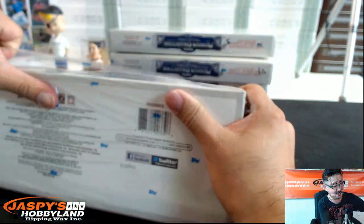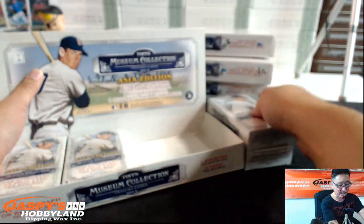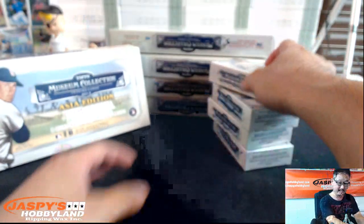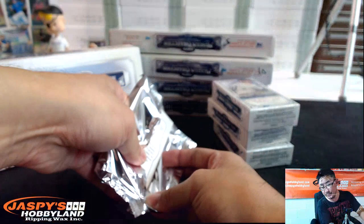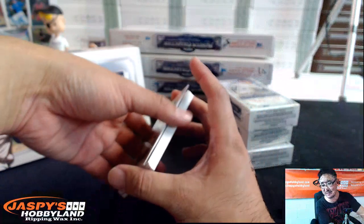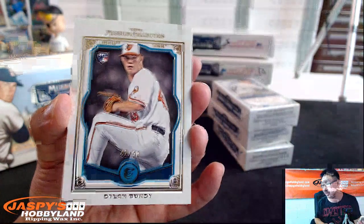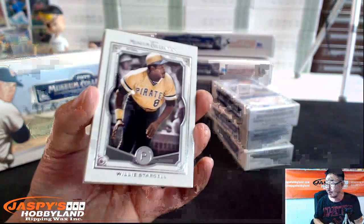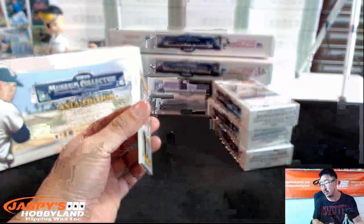2013 Topps Museum Collection Baseball. This is the Asia Edition, so this is only available in Asia. Eventually, after some amount of time, they do release it for sale in the States. But for the time being, they only release this stuff in Asia. I think they just tried to do an exclusive release for Asia — they did that earlier this year too, when Nick and Bossman and Bateson went to Asia. They had Asia exclusive releases for Bowman Baseball and stuff like that. I think they try to make an exclusive product out there.